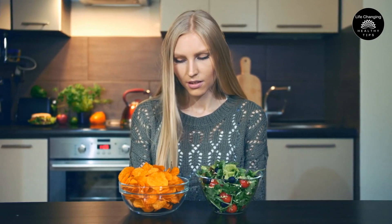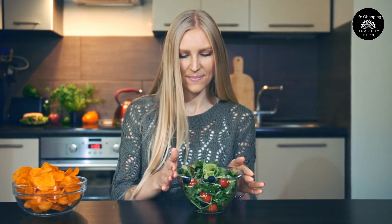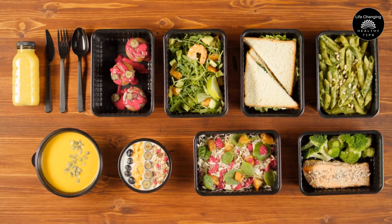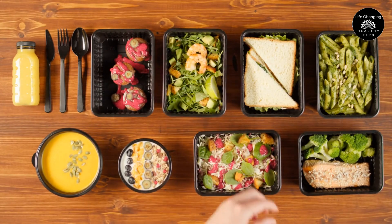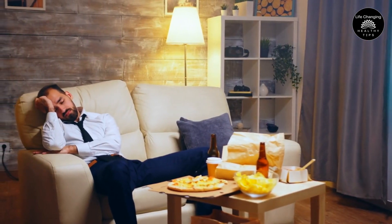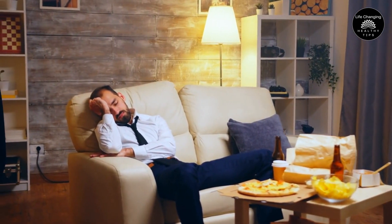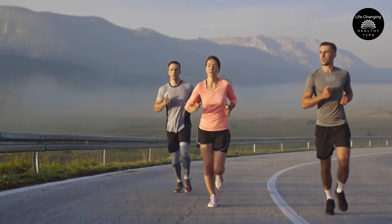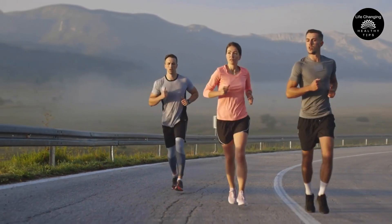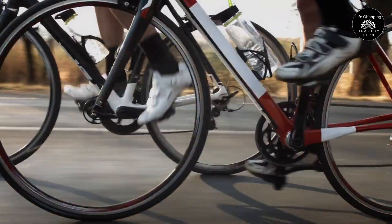In addition to incorporating these vitamins into your diet or supplement routine, there are several lifestyle changes that can further support your liver health. Maintain a balanced diet that focuses on whole foods, including plenty of fruits, vegetables, lean proteins, and healthy fats. Avoid or limit foods that contribute to liver damage, such as processed foods, sugary beverages, alcohol, and excessive amounts of saturated and trans fats. Regular exercise is also beneficial for your liver, as it can help reduce liver fat and promote overall health. Aim for at least 30 minutes of moderate-intensity exercise most days of the week.